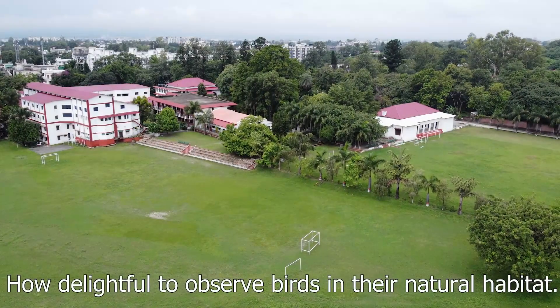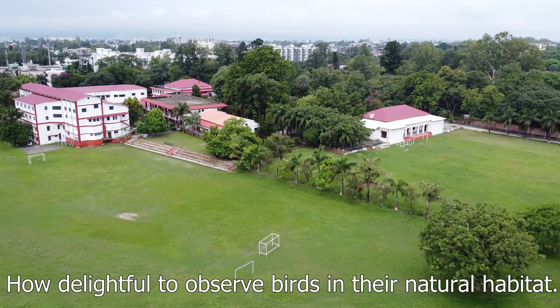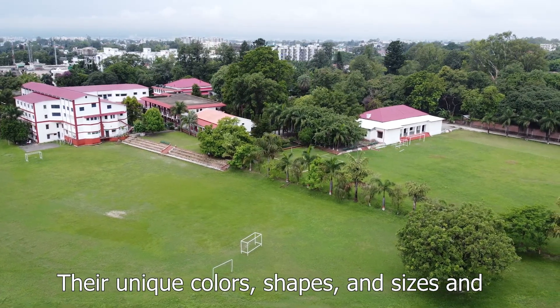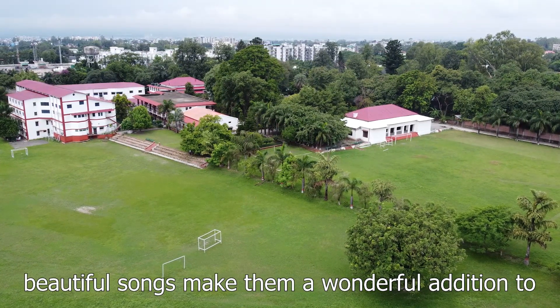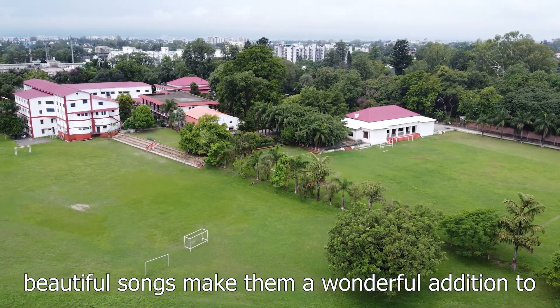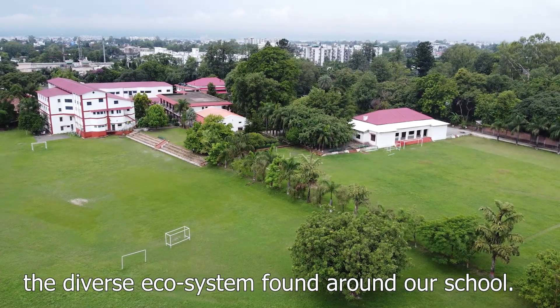How delightful to observe birds in their natural habitat. Their unique colors, shapes and sizes and beautiful songs make them a wonderful addition to the diverse ecosystem found around our school.